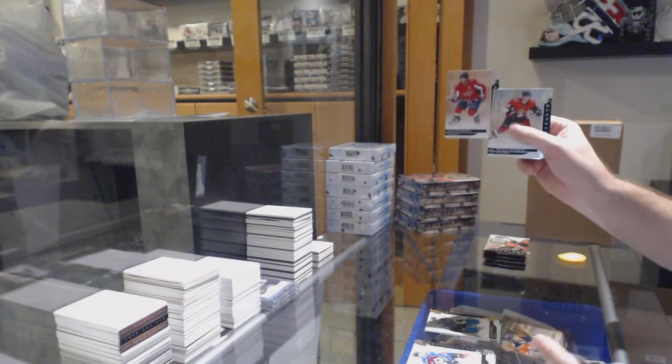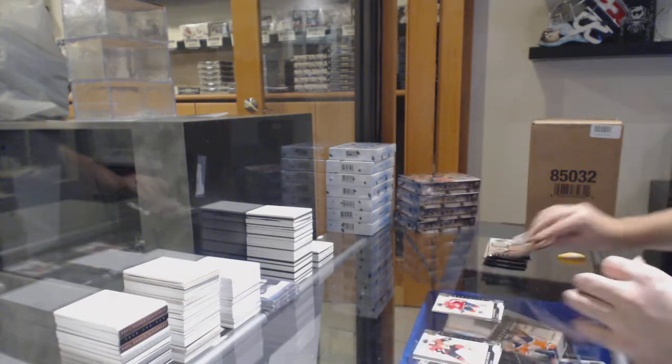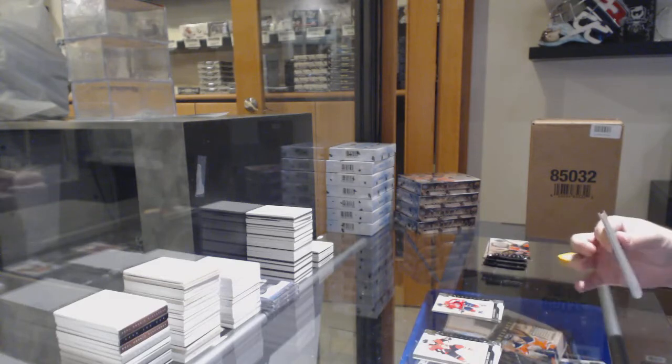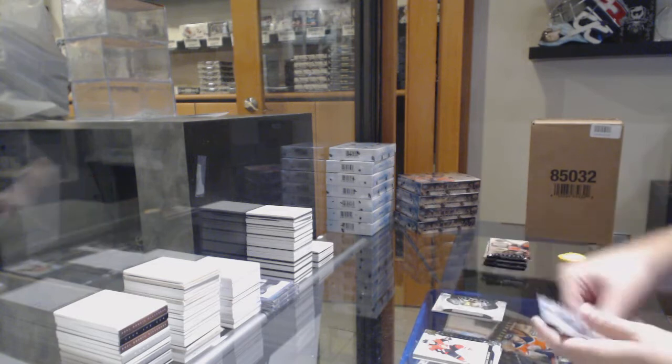$6.99 Alex Ovechkin for the Caps. Florida, okay. Chicago Blackhawks, rookie redemption.